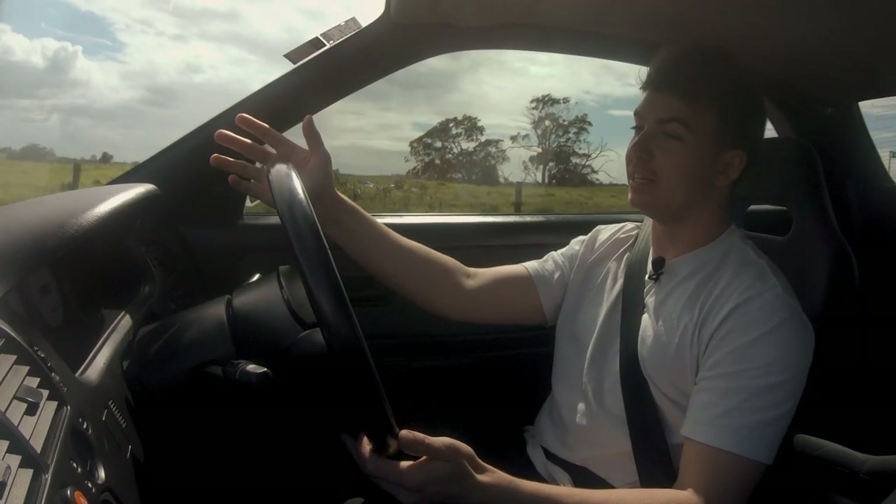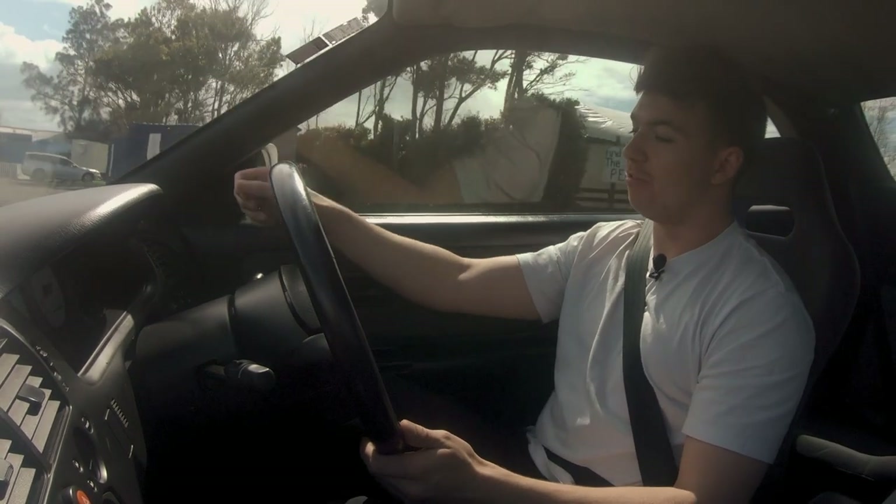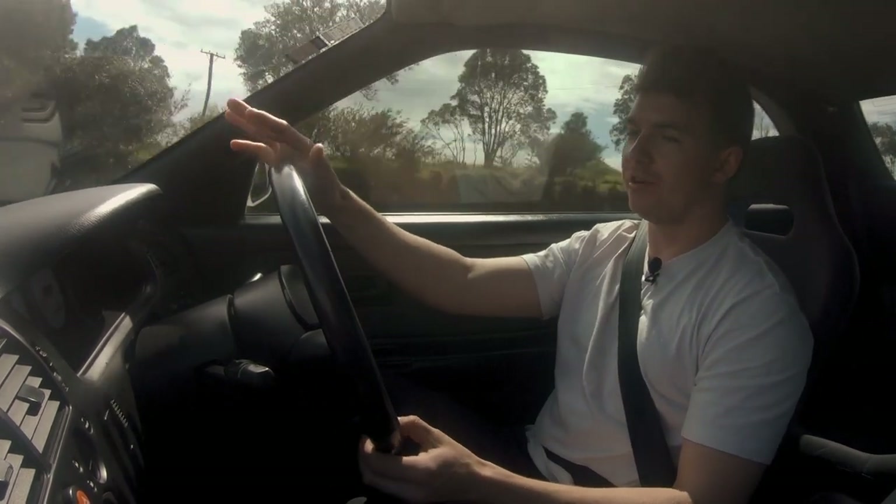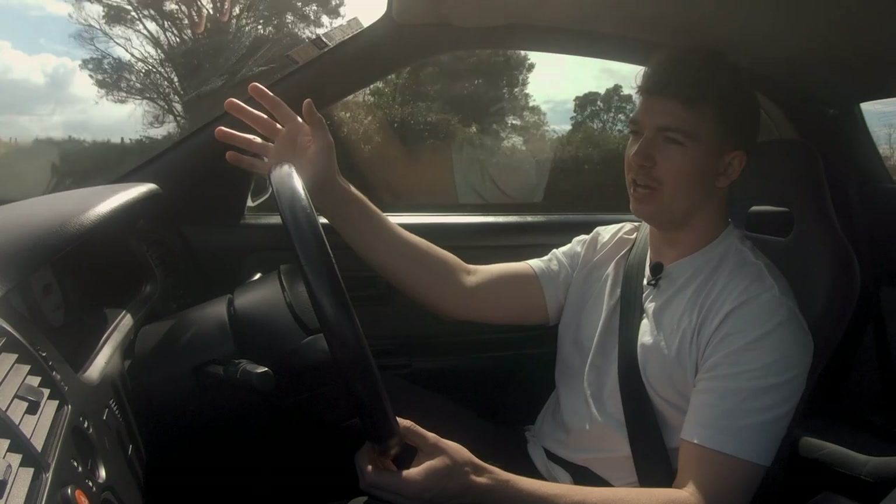I'm just getting used to the car. We had it in low boost mode and we just flipped it into high — really cool, just a little switch here — and that changes it from about 350 kilowatts up to the full 400.